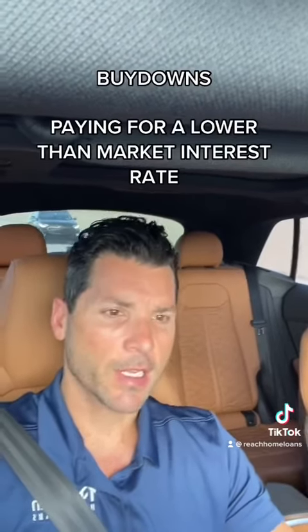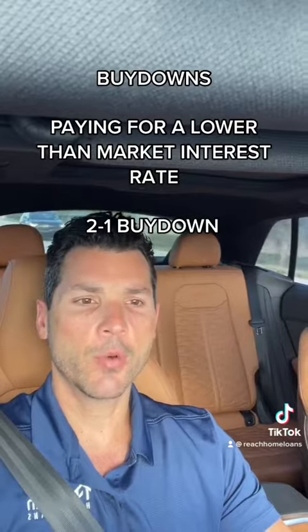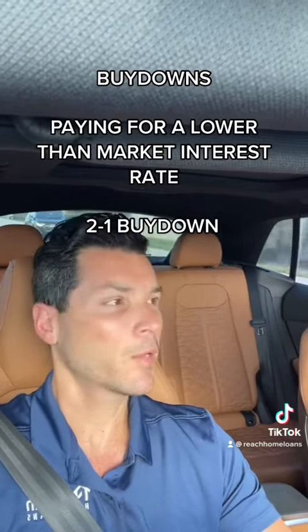What's up everyone, Brandon from Reach Home Loans. I want to talk about something that's becoming increasingly popular right now in this higher rate environment — compared to what we've seen for the last couple of years — and that's buydowns, and more specifically something called a 2-1 buydown. Let me explain how a 2-1 buydown works and what it is.